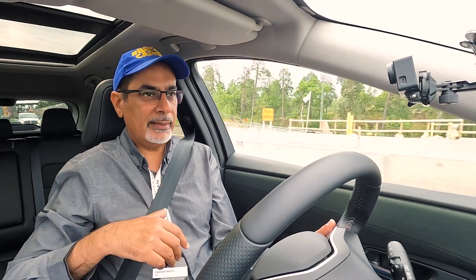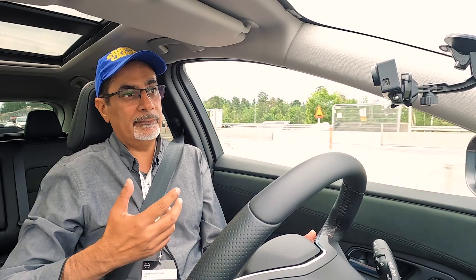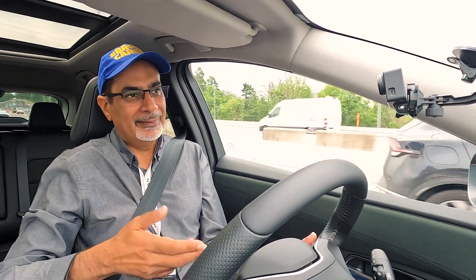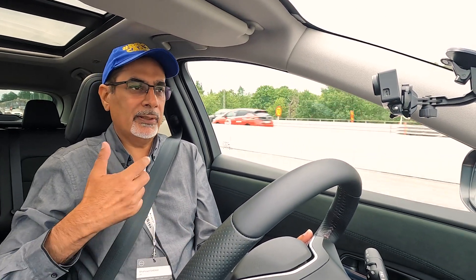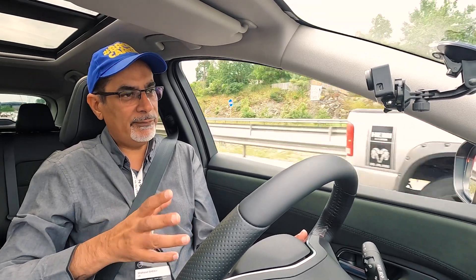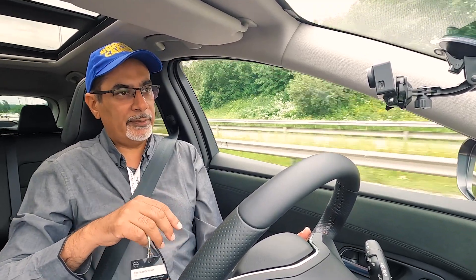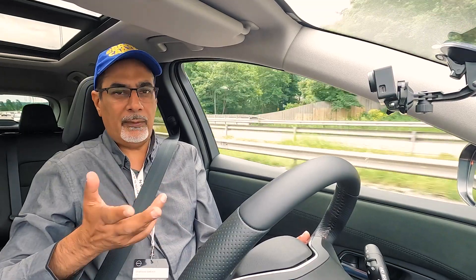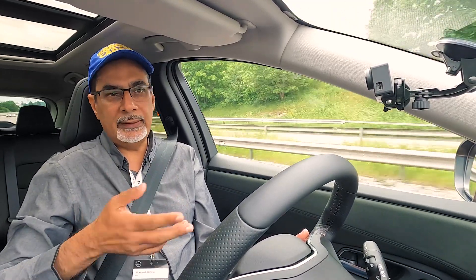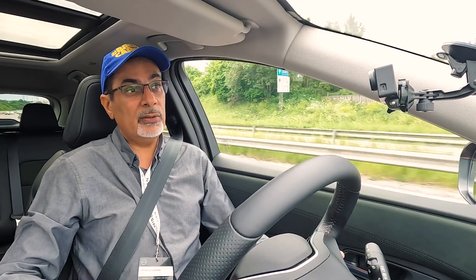Generally it's pretty smooth in acceleration. I wouldn't say it's punchy initially at this sort of speed, but it's quite linear in the way the torque is delivered and the throttle responds. The steering is actually very nicely weighted. It's weighted up a little now that we're at speed, which is a good thing — quite responsive so far, pretty good, about what you would expect. Overall it's a fairly easy, nice cruising experience — exactly the sort of thing you'd be looking for in an EV designed to do longer distances.